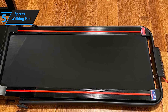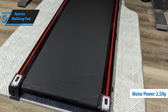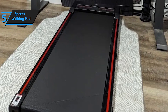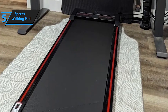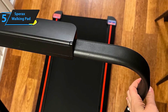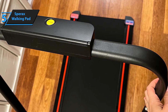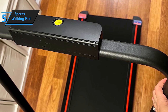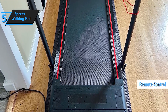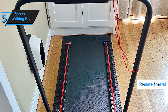The LED display tracks your speed, distance, time, and calories in real time, while the remote control lets you easily adjust speed, ranging from 0.6 to 3.8 miles per hour, based on your fitness level. With pre-assembled convenience, transport wheels, and a space-saving design, this treadmill fits neatly under your sofa or bed when not in use. Perfect for all fitness levels, the Sparax Walking Pad offers three modes: a working mode, walking mode, and running mode, ensuring it caters to your specific needs.